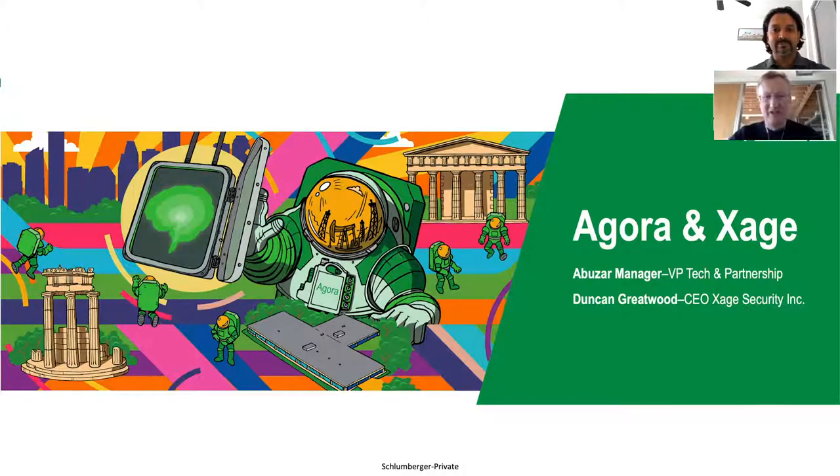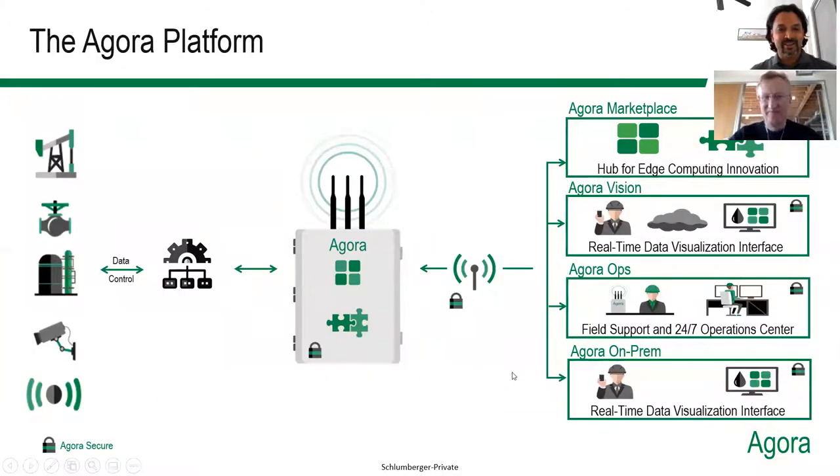Great to be joining you today. So this is our Agora Platform view. Today we are going to be focusing on Agora Security, primarily at the southbound, which is where we have all the assets connected to the Agora Gateway. Duncan is going to be talking to us about how Zage helps enhance IT/OT security through identity and remote access management.